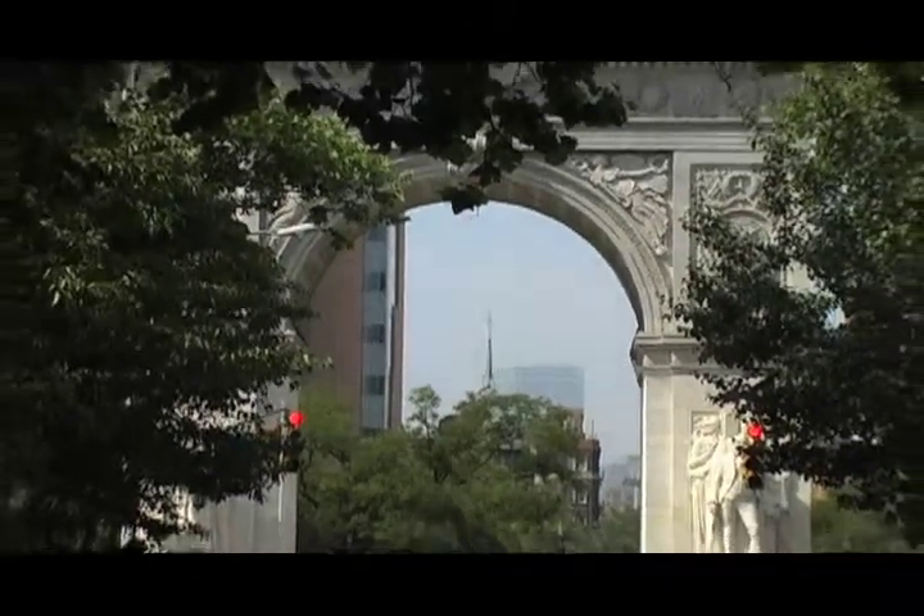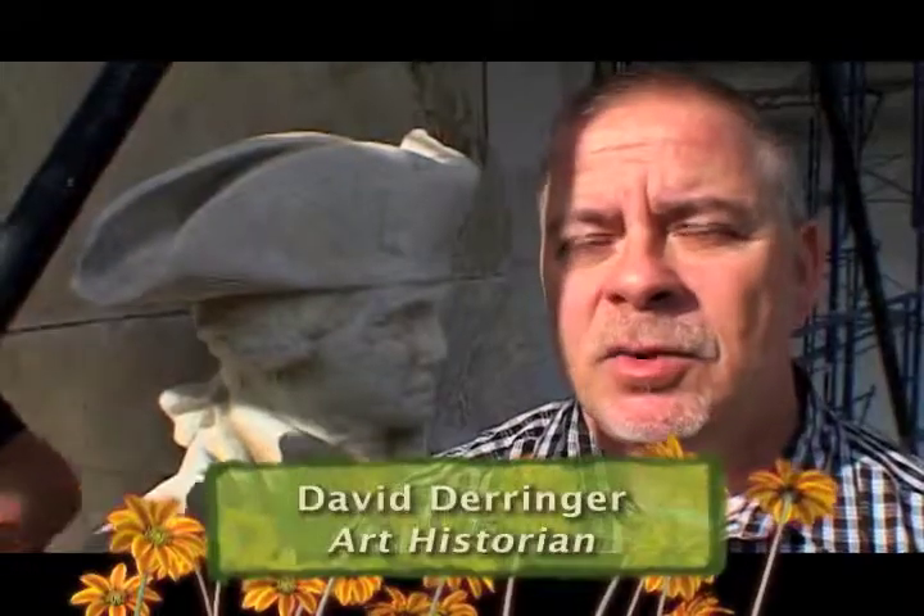The Washington Square Arch as it exists today is a wonderful example of typical late 19th, early 20th century Beaux-Arts collaborative projects, which grew out of a whole interest in creating the city beautiful. This monument was designed by Stanford White originally as a temporary structure to celebrate the centenary of the inauguration of George Washington as president here in New York.